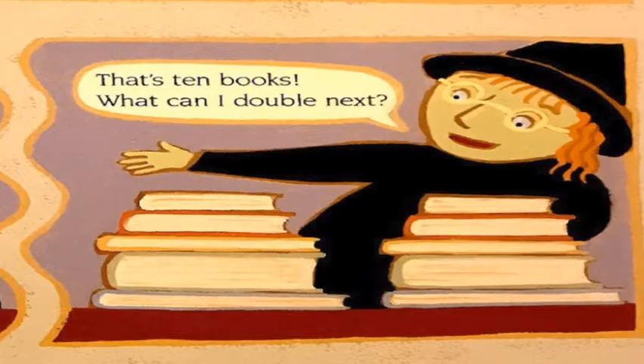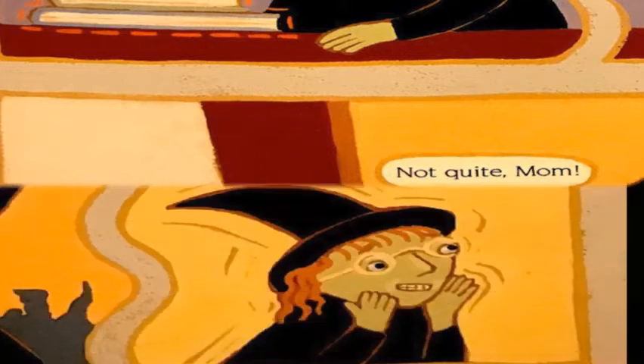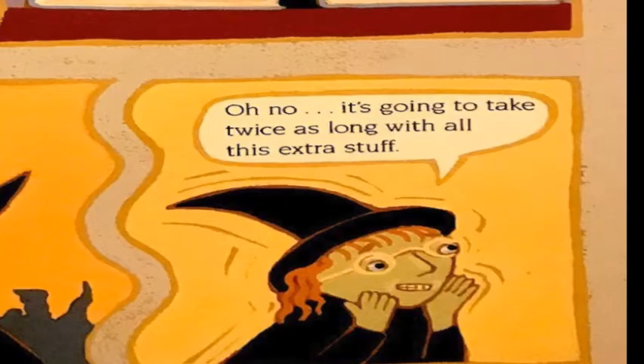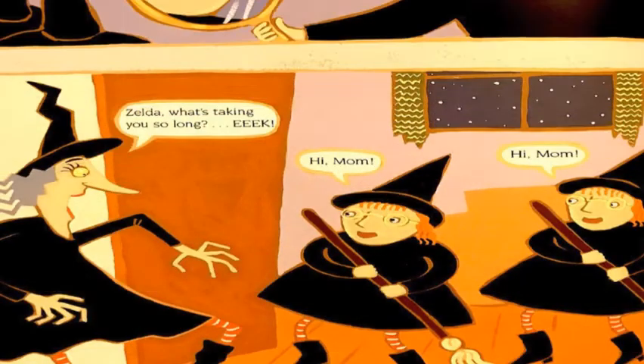Zelda, have you finished cleaning up there yet? Not quite, Mom. Oh no, it's going to take twice as long with all this extra stuff. Hey, I have a great idea — I'll use this mirror to double myself. One times two equals two. Zelda, what's taking you so long? Eek! Hi Mom. Hi Mom.